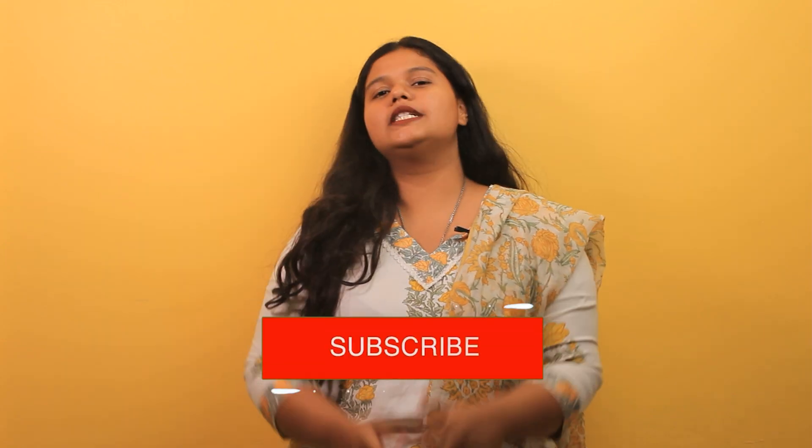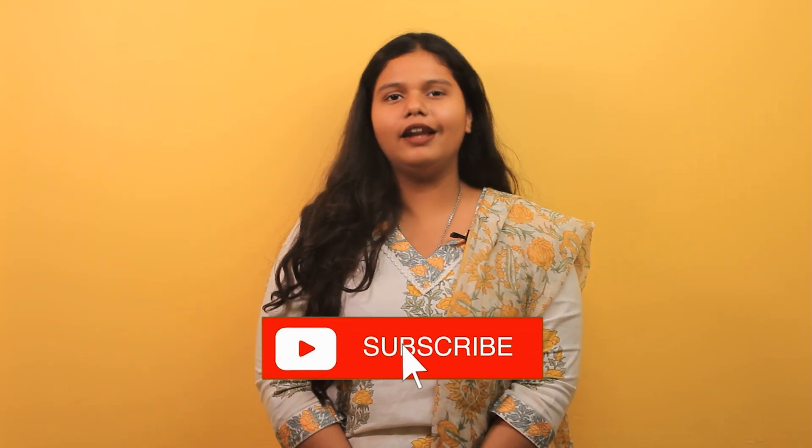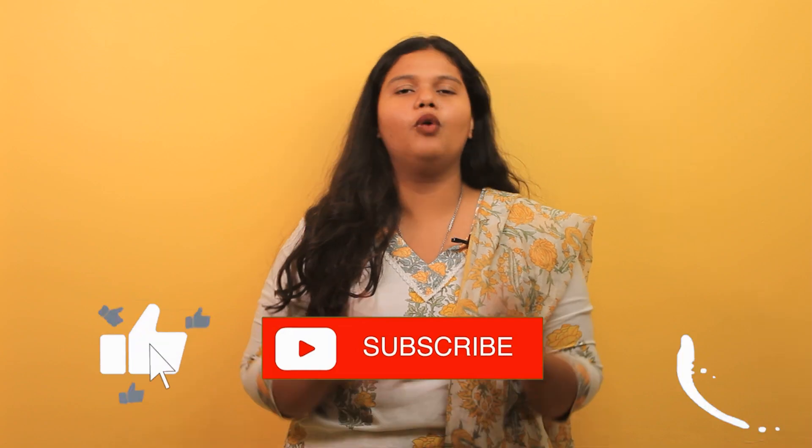I'm sure you must have received a lot of information from this video. Stay tuned for more informative videos. If you liked this video, please like, share and subscribe to our channel. Hit the bell icon for more updates from Gradrims.